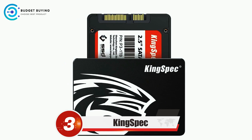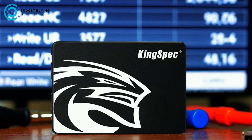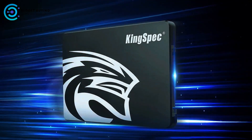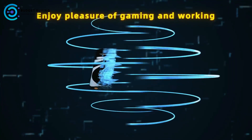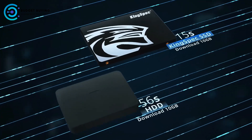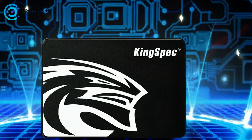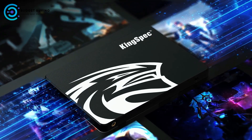At number 3, we have the KingSpec SATA internal SSD — a high-performance storage solution designed to significantly enhance your computer's speed and efficiency. Featuring advanced 3D NAND flash memory combined with robust semiconductor components, this 2.5-inch SATA 3 SSD delivers sequential read speeds up to 550 MB/s and write speeds up to 520 MB/s. Such speeds ensure rapid file transfers and quicker loading times for programs and games. Built with durability in mind, the KingSpec SSD is shockproof and resistant to drops.